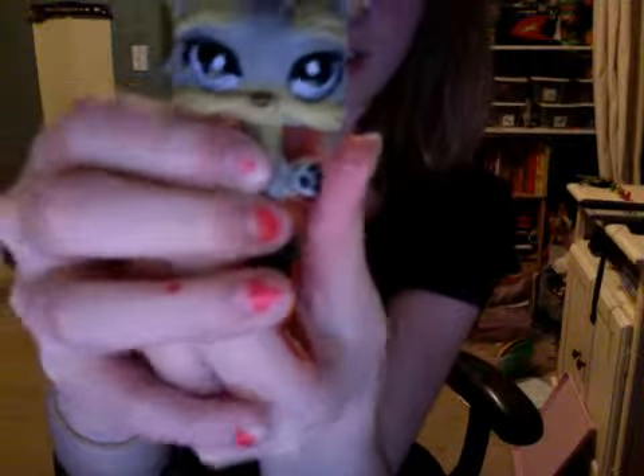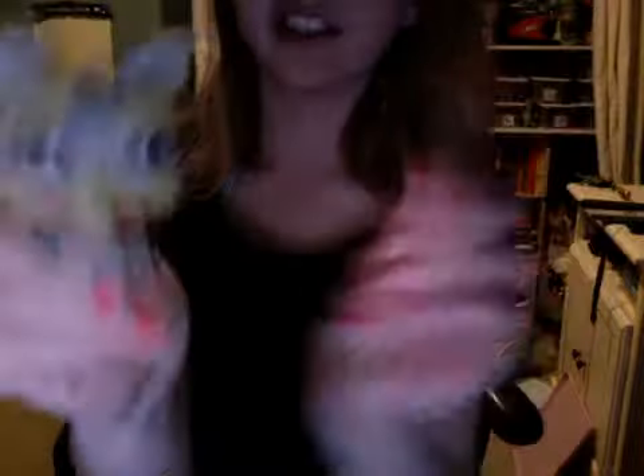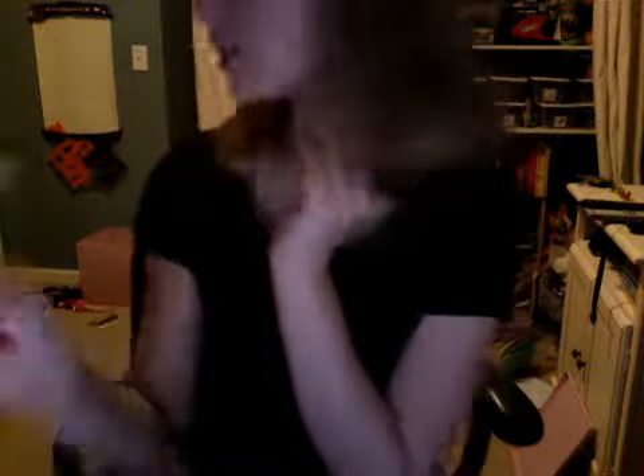Now let's put something out there. It's Sassy Pants! She's a little glass-eyed LPS Yorkie Terrier. The name is Sassy Pants. She's so cute! Oh, she's adorable! I'm so adorable!